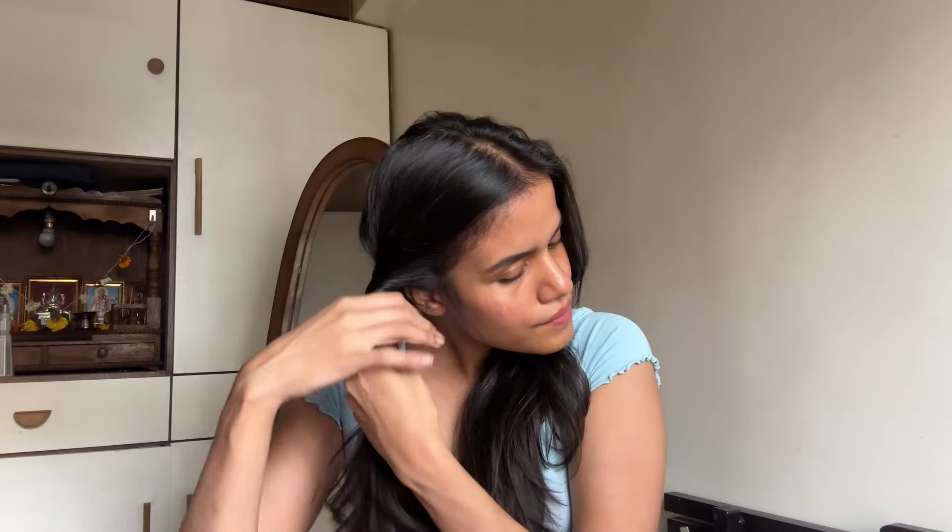Here's something I like to do whenever I want to feel extra special — I partition my hair and twist it. I do this in many different ways to get different kinds of waves and curls. I usually do this overnight for tighter curls, but here I kept my hair like this for 15 to 20 minutes. This is the quickest way to give boring straight hair some bounce and that blow-dried effect — it looks gorgeous, especially if you have a layered haircut.